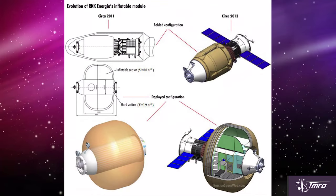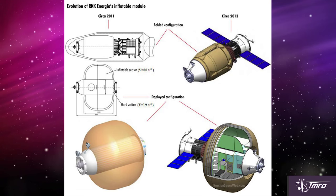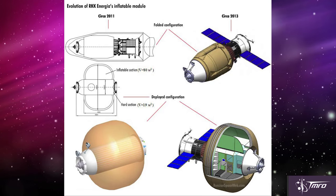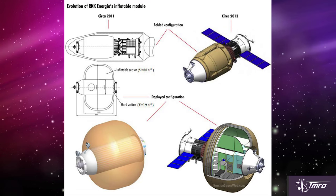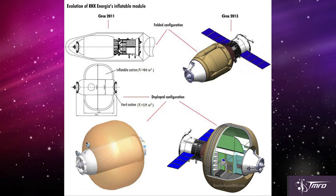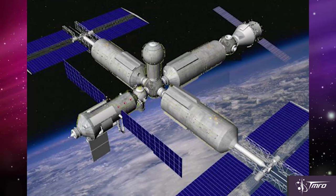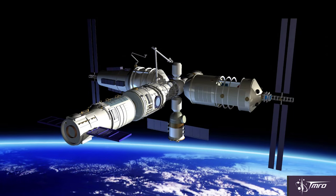Meanwhile, another Russian space company, Energia, has announced that they've patented an idea for an inflatable space module. This is not quite like Bigelow's inflatable space modules, but it is really similar. It would use the same sort of service module that flies on the Soyuz and Progress spacecraft. The idea actually looks really cool, and if they do this in the future it would make a great addition to the International Space Station, their future idea for the OPSEK Space Station, or even to be used on the Chinese Space Station. As of right now this is just a paper idea and a patent, but it's pretty cool.